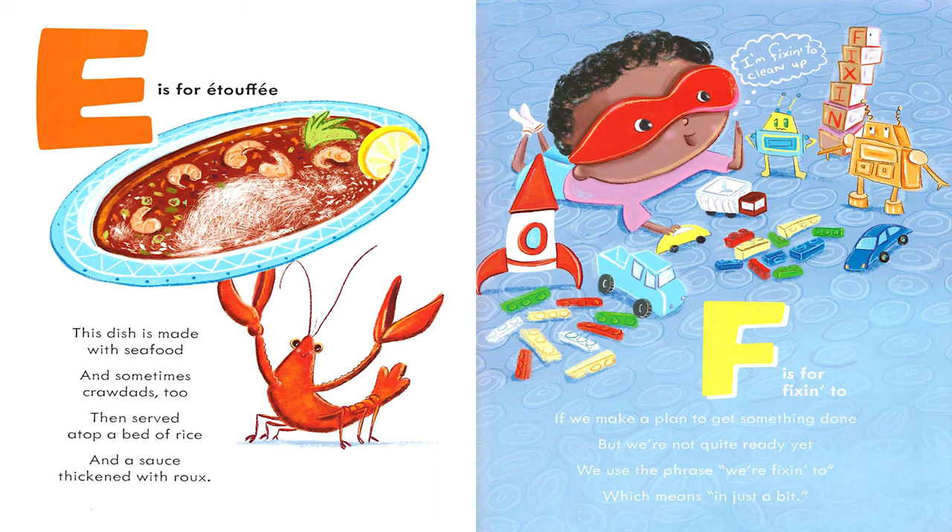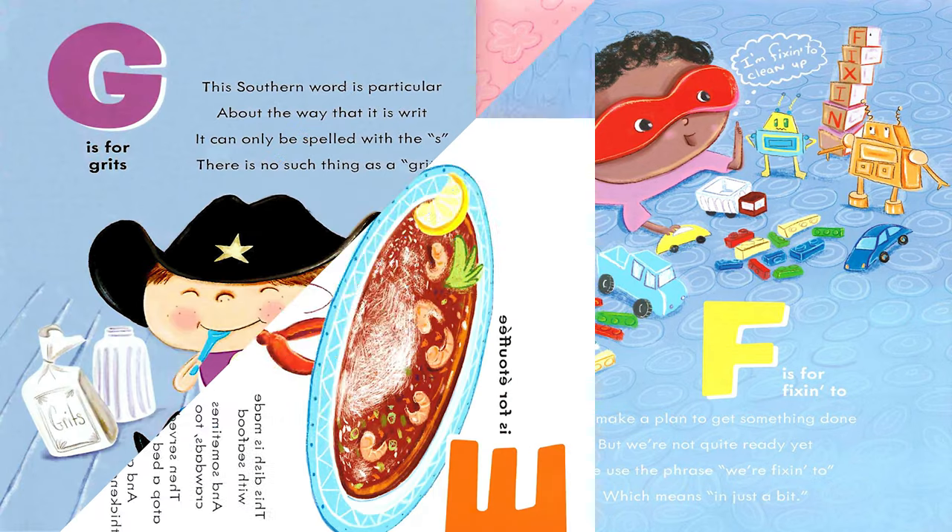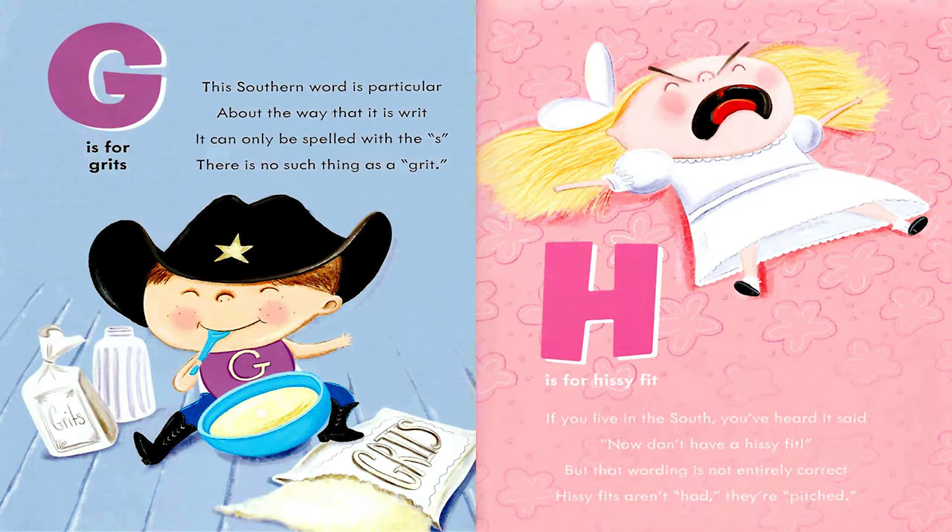I'm fixin' to clean up. G is for Grits. This southern word is particular about the way that it is writ. It can only be spelled with the S. There is no such thing as a grit.